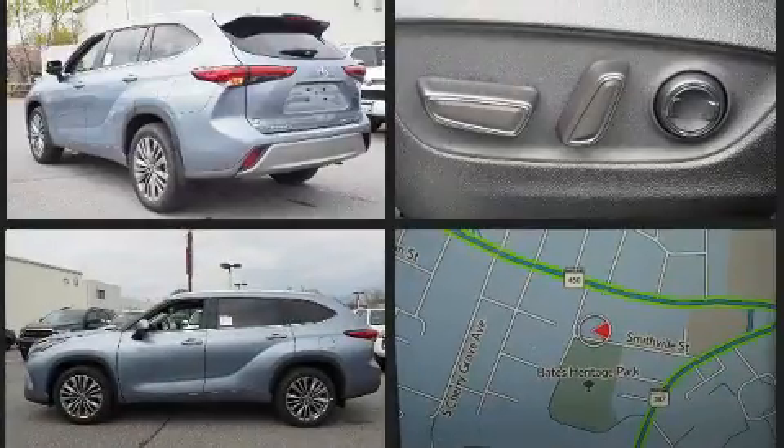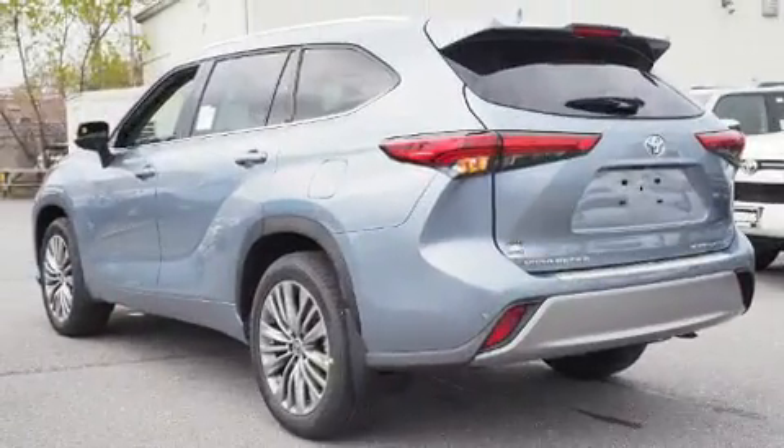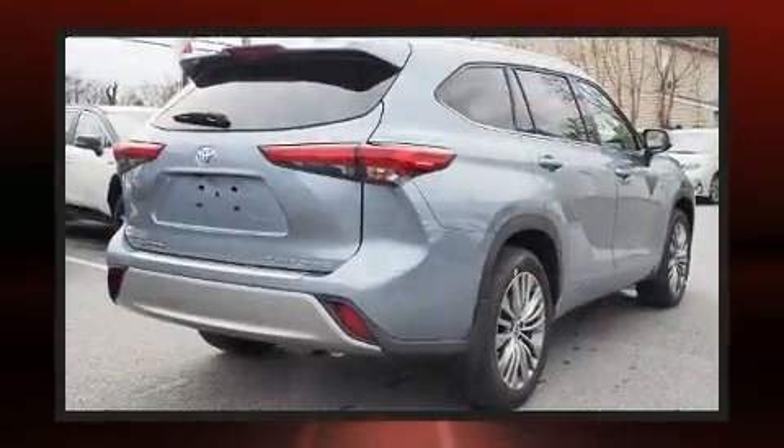Toyota prioritized comfort and style by including front and rear reading lights, a built-in garage door transmitter, a power seat, power moonroof, remote keyless entry, and power windows.